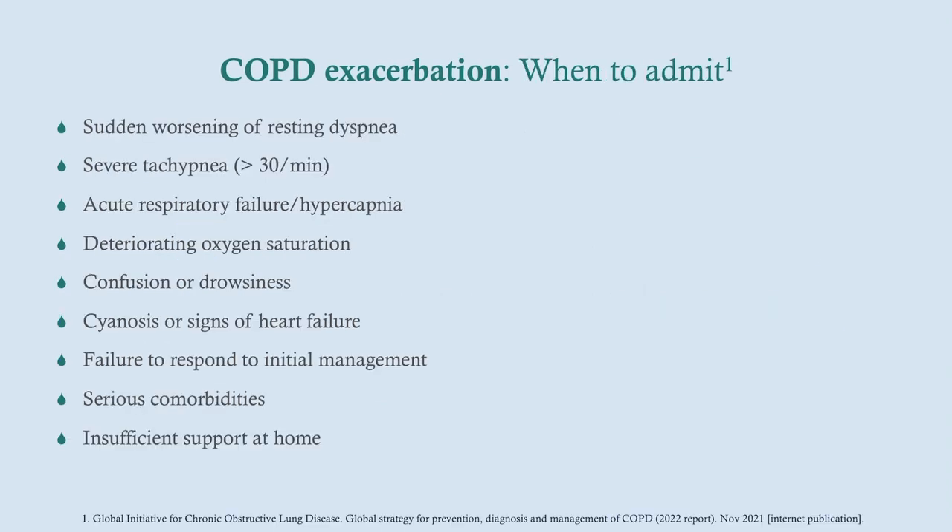Admit the patient if they show signs of respiratory distress: sudden worsening of resting dyspnea, severe tachypnea — remember, if you're breathing 30 times a minute you'll eventually tire out. Also admit for acute respiratory failure or hypercapnia, deteriorating oxygen saturation, signs of altered mental status such as confusion or drowsiness, signs of heart failure, failure to respond to management, serious comorbidities, or if we're worried the patient can't get back to the hospital if they worsen — for example, an older patient who lives alone without transportation.